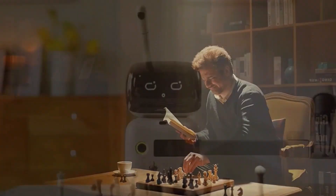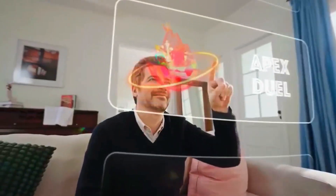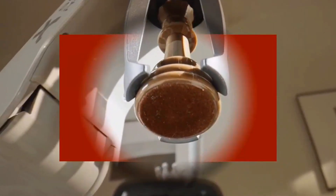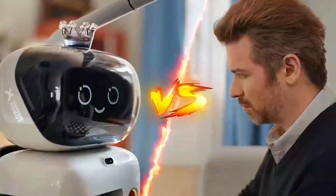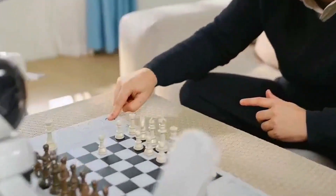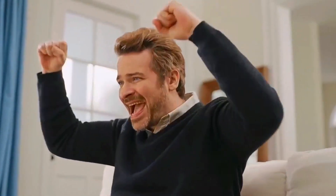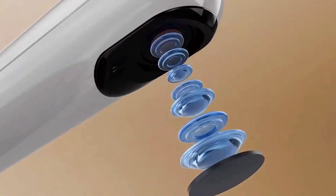Hey folks, today I'm about to blow your mind with something incredible. Picture this: a chess board where the pieces literally move by themselves. No, you're not dreaming. This is Sense Robot, the world's first home chess robot with a real robotic arm that moves pieces across the board just like a human opponent. It's the closest thing to having a grandmaster sitting across from you in your living room, ready to battle whenever you are.